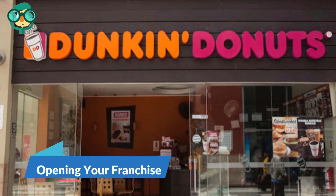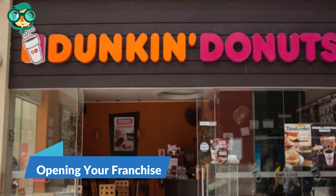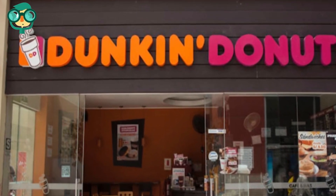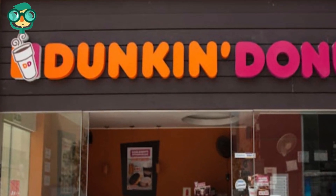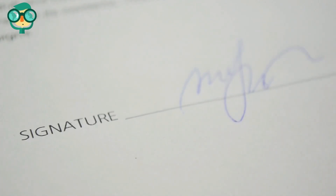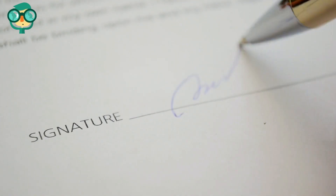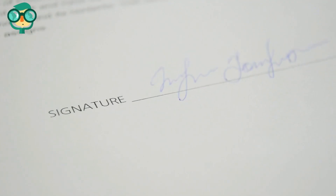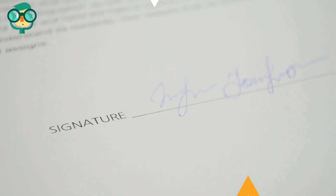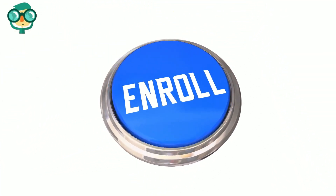The fourth step is opening your franchise. Receive Franchise Approval once your financial and background checks are completed. Sign your Store Development Agreements (SDA). This agreement sets out the geographic areas for the development of your new Dunkin' Donuts restaurant. Attend the necessary training. Enroll in Dunkin' Donuts Additional Training Programs. Consult Real Estate and Construction Experts. Meet Dunkin' Donuts Restaurant Requirements.